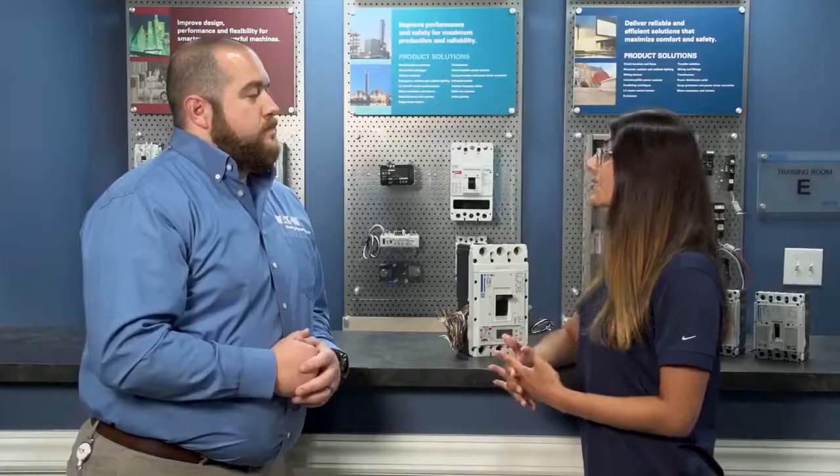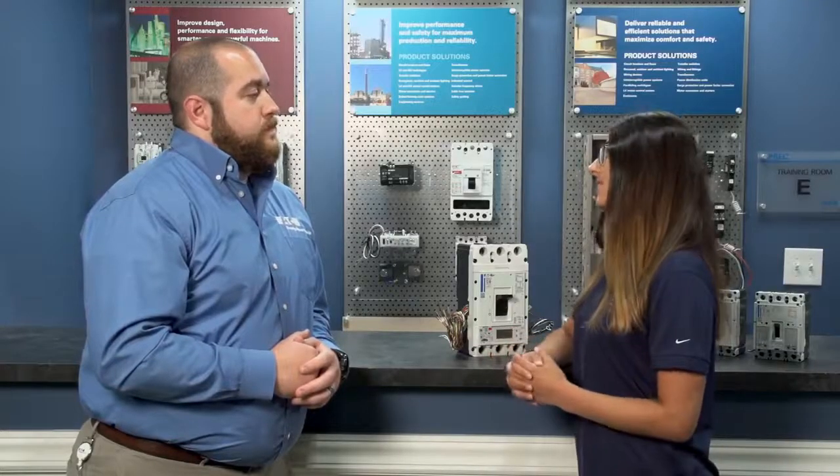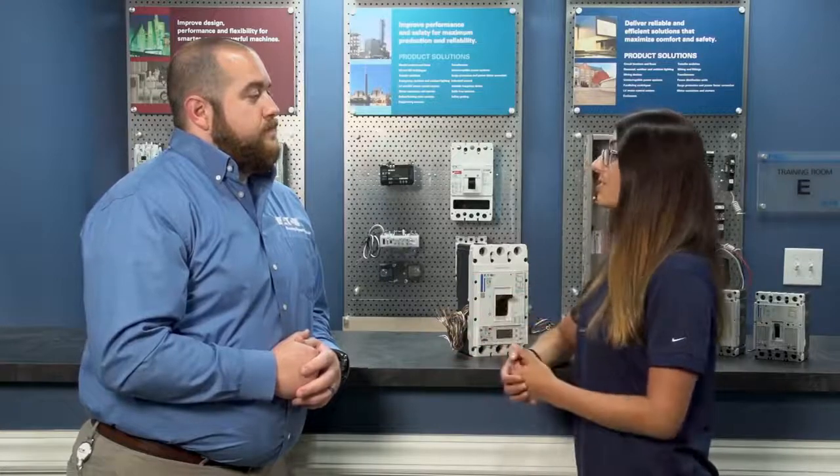So, Ariana, did I help you learn some more about Eaton's Power Defense breakers? Yes, you did, Andy. I learned that Power Defense breakers with PXR trip units offer way more than just trusted circuit protection. They're smart enough to meet our electrical loads without a handful of other components. They communicate their own need for preventative maintenance with breaker health. And we can access lots of useful information they collect with a handful of communication options.